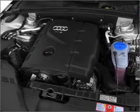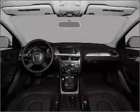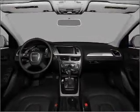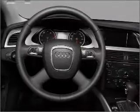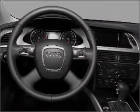Stand out from the crowd with premium wheels. A premium sound system is just one of the benefits of owning this vehicle. The anti-lock braking system will keep you safe on the road. Heated seats are there for you on cold winter days.